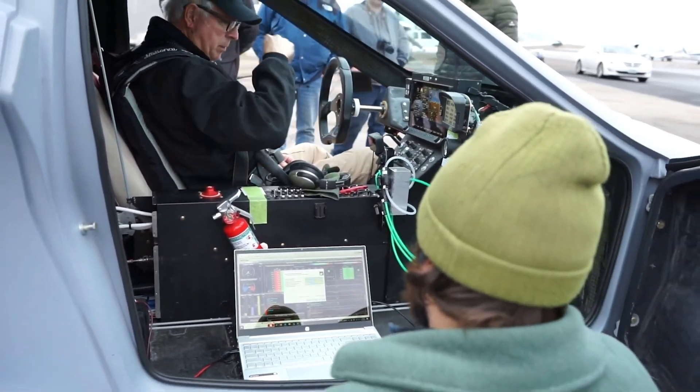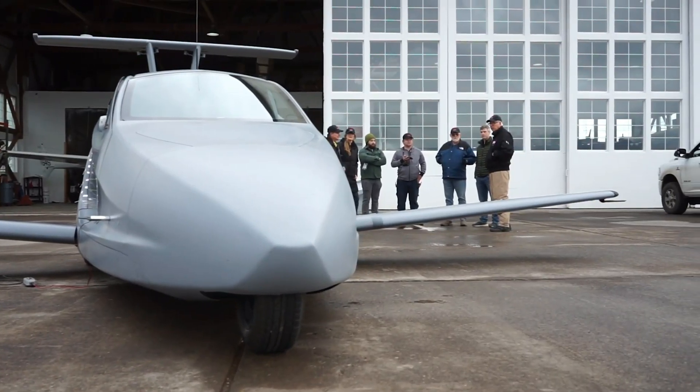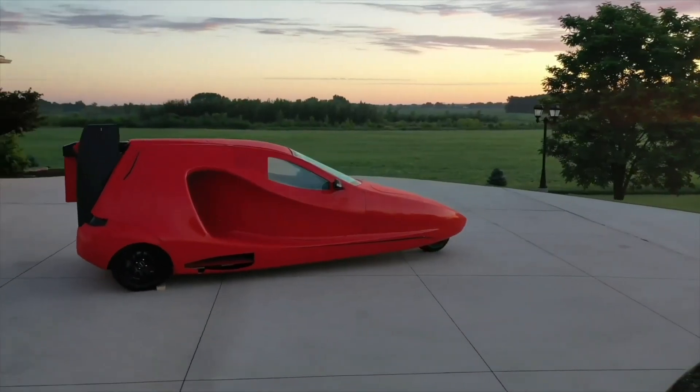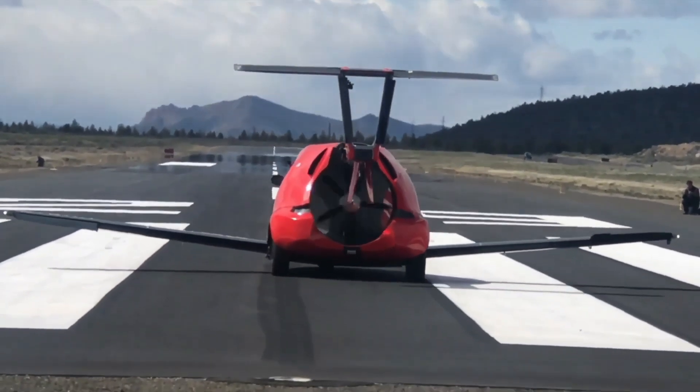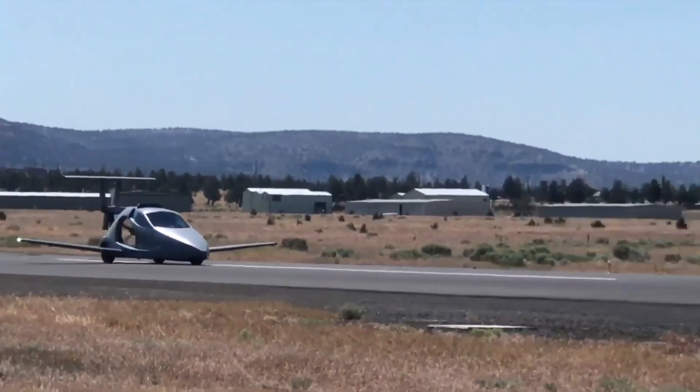Safety features include an impact-absorbing steel structural keel. With over 2,250 reservations from 54 countries and all 50 US states, there are plans for an in-house flight training program. The Switchblade is open for reservations, priced at $150,000.